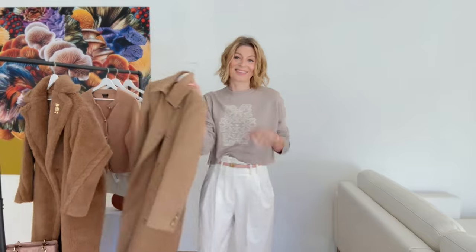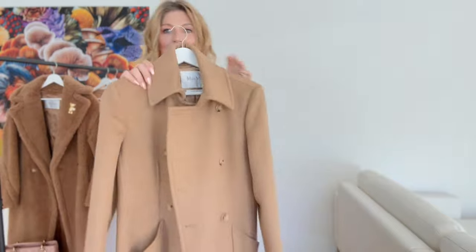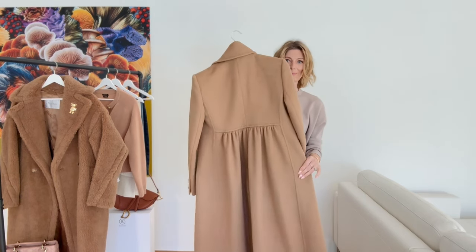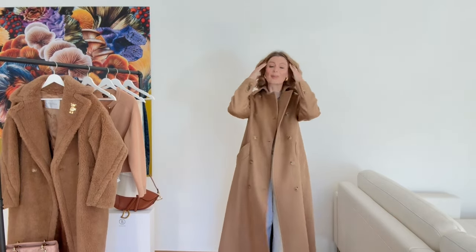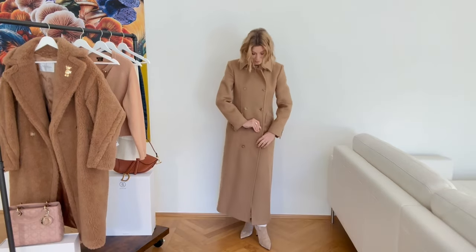Hello, welcome to the channel. Today's video is a luxury haul — I'm showing you a few items from Max Mara and also from Christian Dior. We're starting with this coat from Max Mara, a coat made of 100% camel hair. I just bought this on sale; it's still available on the Max Mara website and also at Mytheresa, where I bought it because the reduction was a lot more.